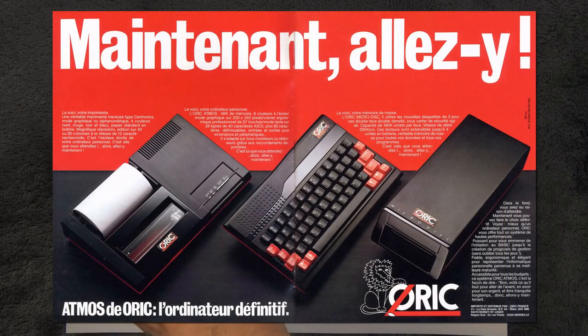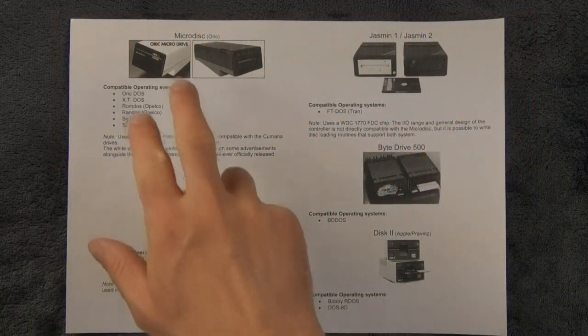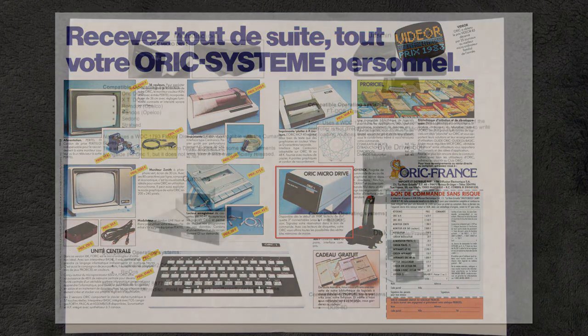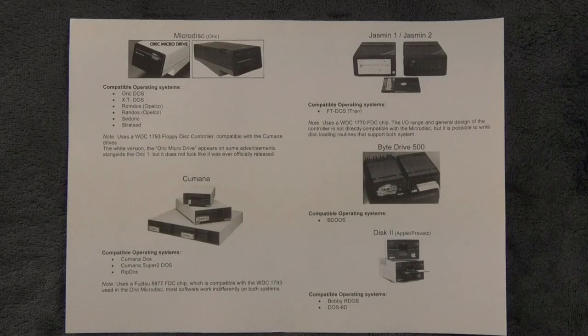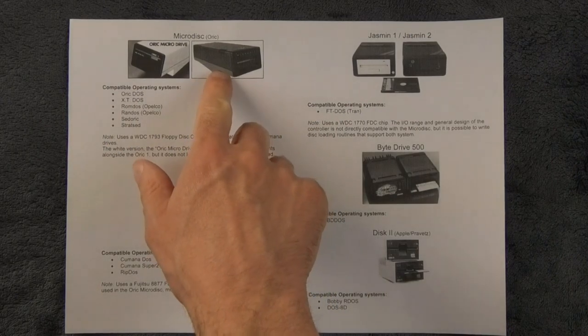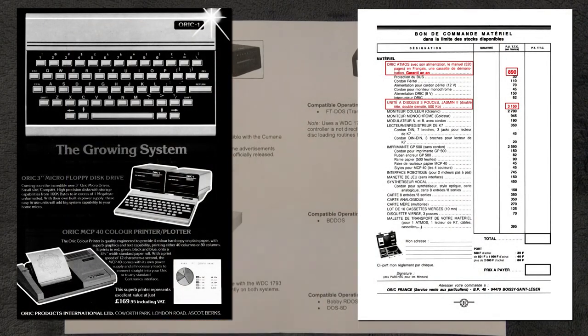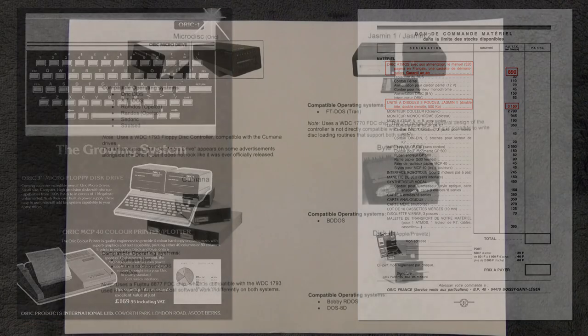Here we have a white model which goes with ORIC ONE, and a red and black model which goes with the Atmos. As far as I know, that one has never actually been released — we can see it in some advertisements, but that's about it. I'm not sure there were ever ORIC ONE versions. From a price point of view, this thing was about two to three times the price of the actual computer at some point, which is also why there is not that much ORIC software on floppy.